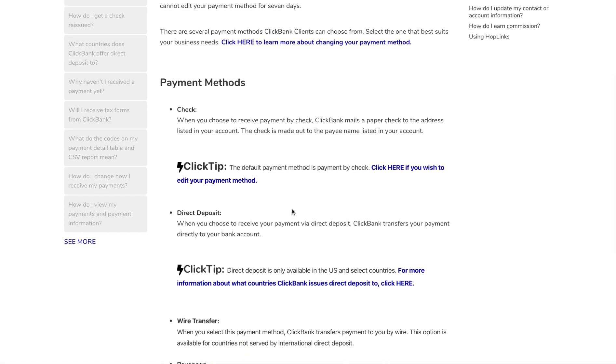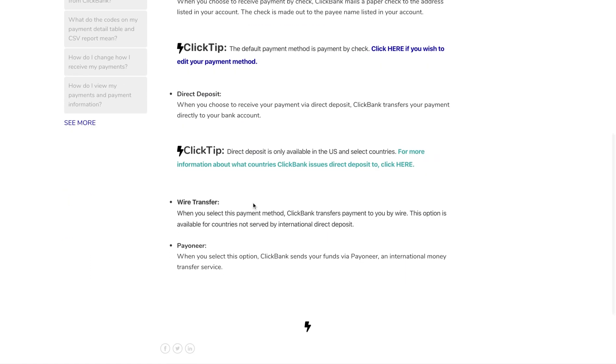You can do direct deposit if you are in the United States and select countries. Looking at the supported countries list, there are heaps — lots of Western countries like the UK, New Zealand, Australia, Canada, and those kinds of places. I'll leave a link in the video description to that page. Wire transfer is also an option for countries not served by direct deposit. Generally, if you're wondering how ClickBank pays you, you probably want to look towards direct deposit if you're in one of the supported countries.